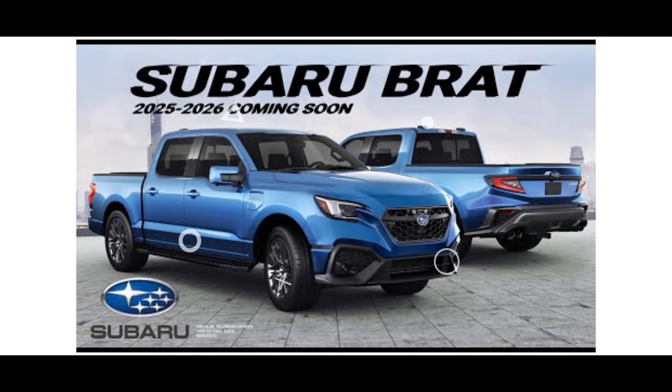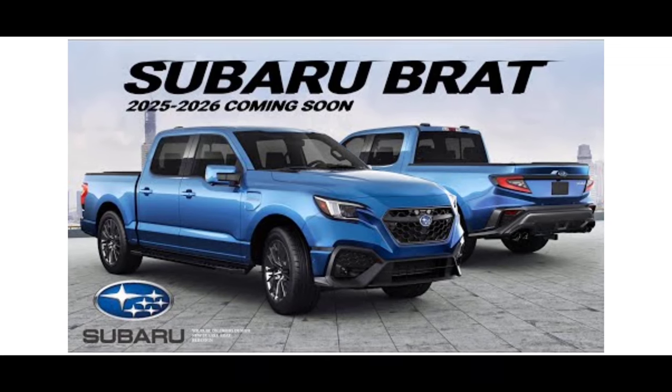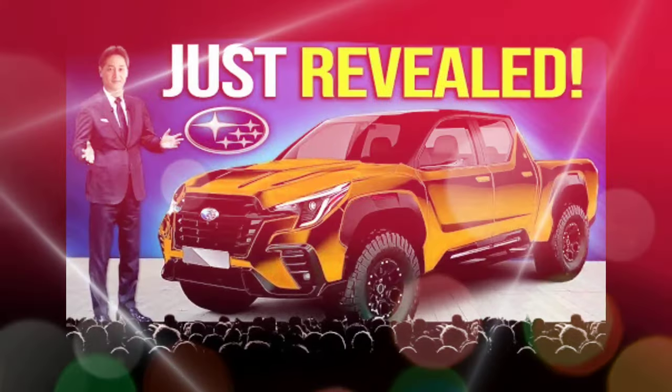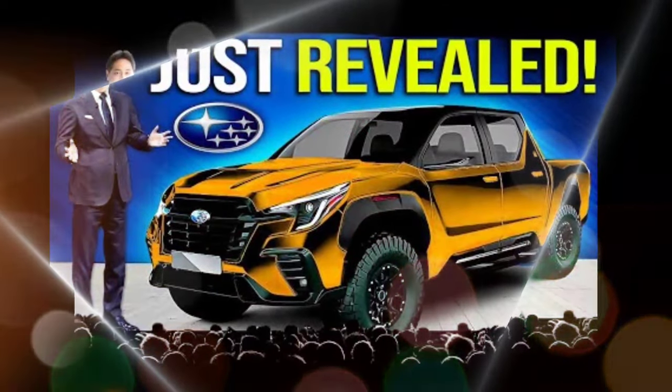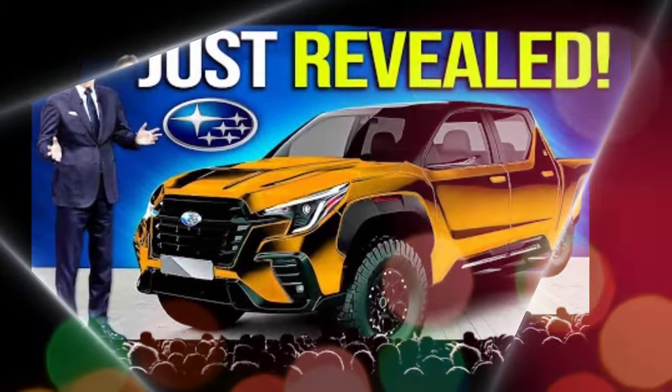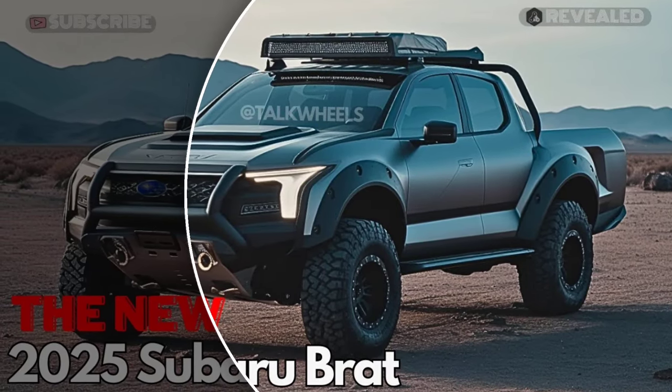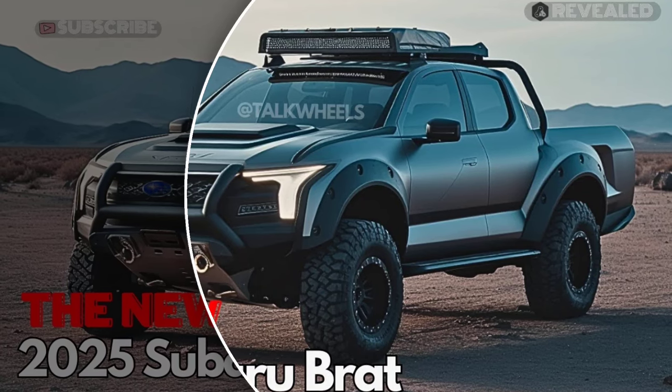Regarding the 2025 Subaru Brat exterior, the price is expected to be around the same as similarly equipped compact SUVs and pickup trucks on the market. More information will be shared as soon as a full review is available.